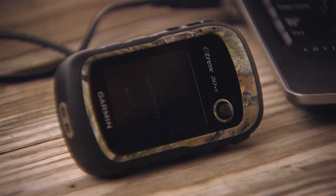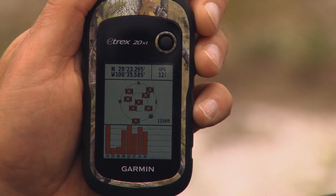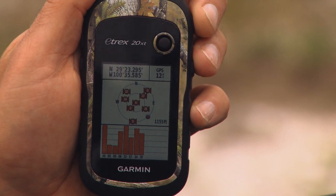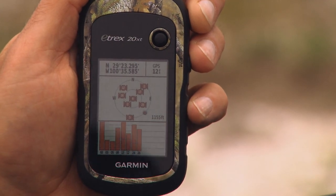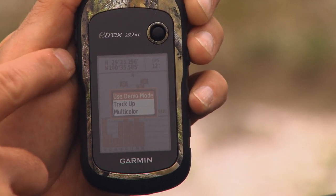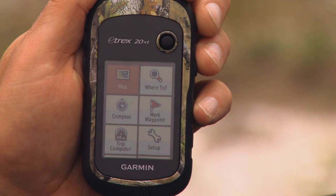This little unit also features GLONASS capability, and what that means to you as an outdoorsman is it has more satellites that it can acquire. More satellites means faster acquisition time out in the field and it'll also stay locked — there's no worry about losing signal. Even if you're in deep canyons or thick tree cover, it's gonna keep locked on and keep telling you where you are.